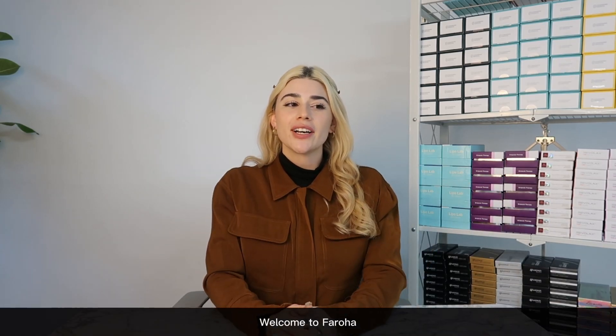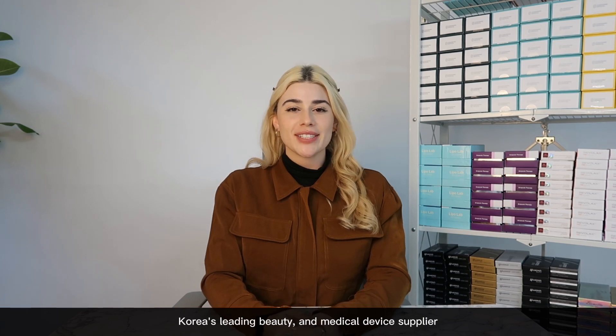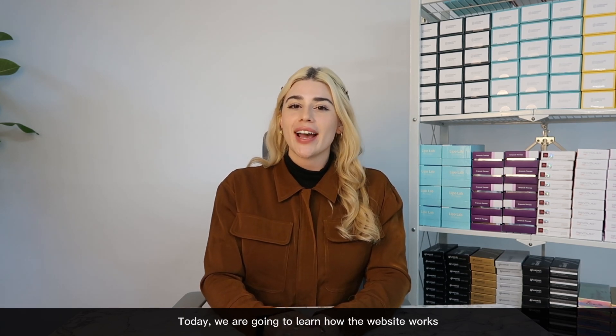Hello! Welcome to Faroha, Korea's leading beauty and medical device supplier. Today we're going to learn how the website works.